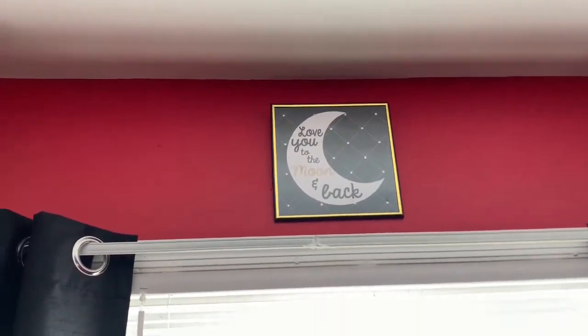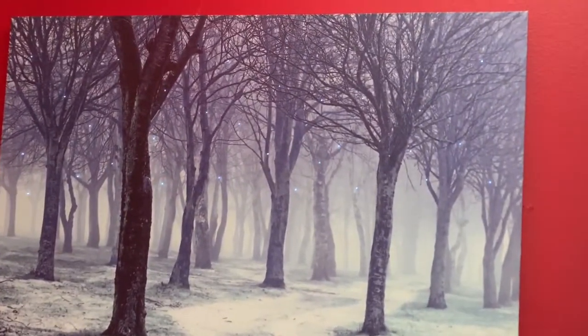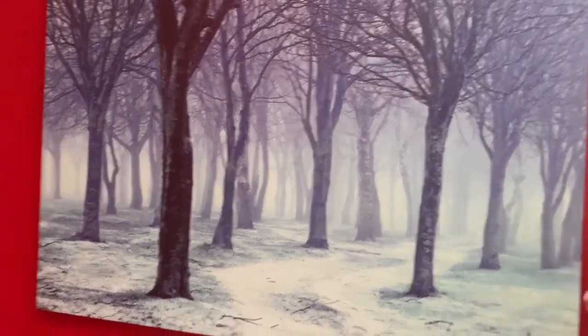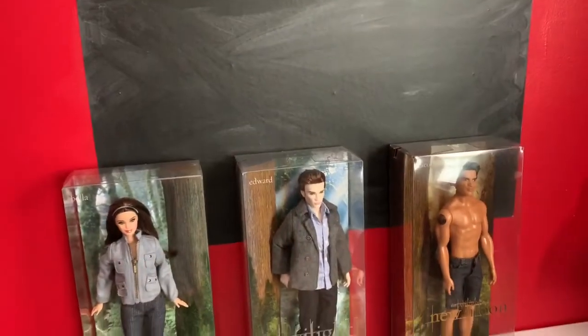Starting with the only window in my room — there's my window. I have this little 'Love You to the Moon and Back' poster, and then I have this little canvas that obviously you'll see better at night, but it has little twinkling lights in the trees.